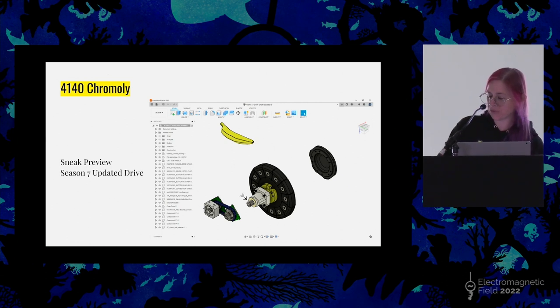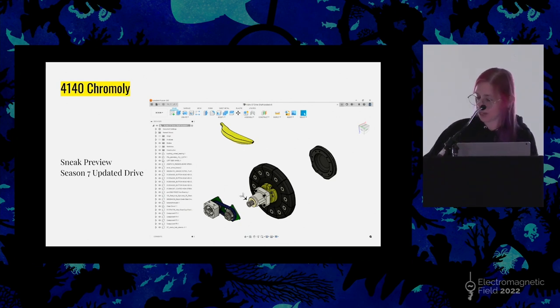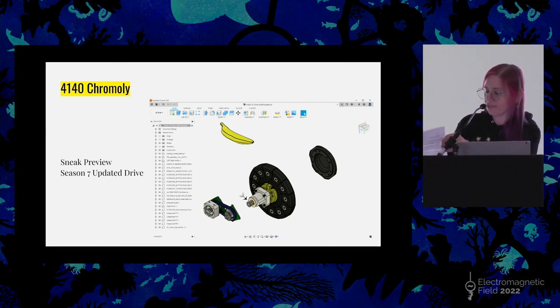On the weapon shafts, we use 4140 steel — that's chromium, molybdenum, manganese low-alloy steel, known for its toughness and high fatigue strength. About half the cost of 17-4 PH and works just as well. We use case-hardened steel instead of through-hardened. I like case-hardened because it will tend to fail by bending instead of shearing, and I think that's better for a drive shaft.